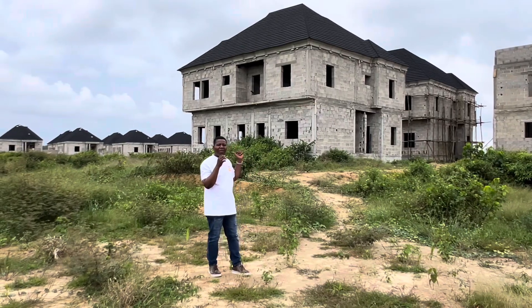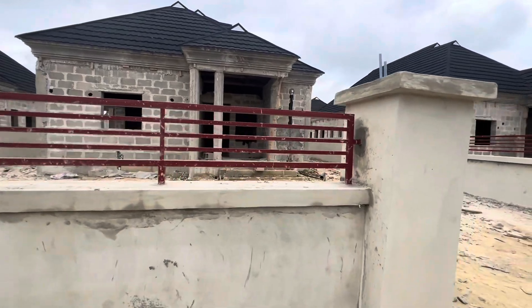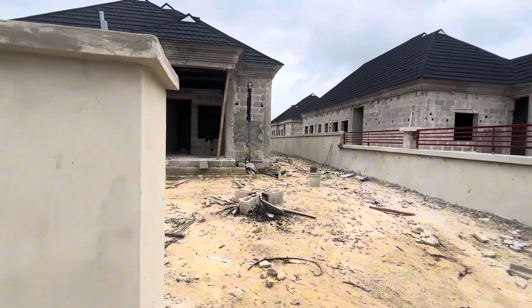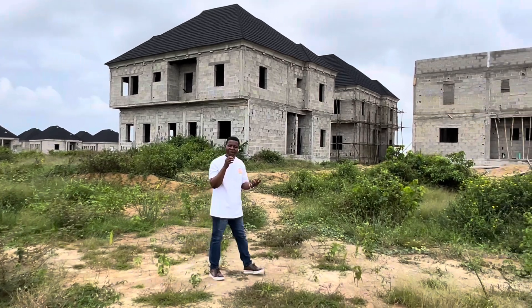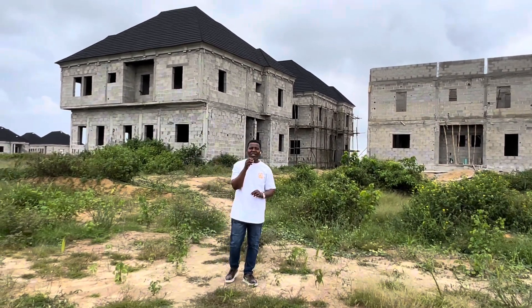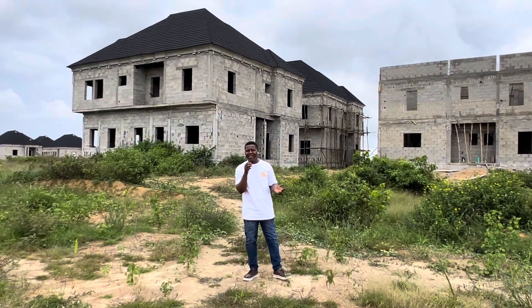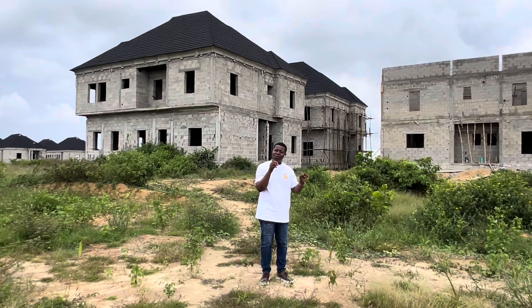Behind me are the bungalows we introduced, and smart investors rushed them. Today they are off the market. We started with 300 square meters and 500 square meters. As I speak to you right now, in MN Estate Phase 3, 300 square meters is no longer available — smart investors also rushed it.